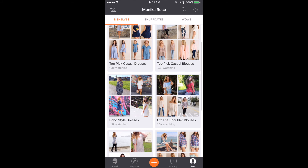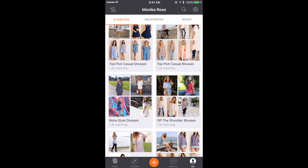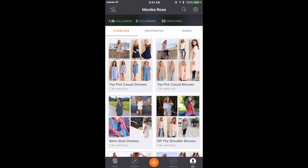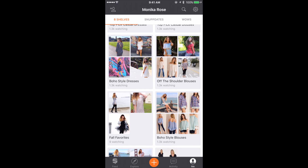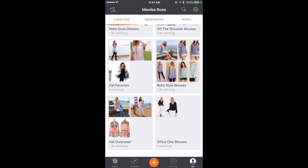Here are my different categories, also known as shelves. I created and organized these — I have Top Pick Casual Dresses, Boho Style Dresses, and Fall Favorites. These are categories I created and it's the perfect way to organize my inventory for my boutique. You can also use this for your own personal items at home, to see exactly what you have in your closet for every season or organize your entire wardrobe. I just created an Office Chic Blouses category and shelf as well.